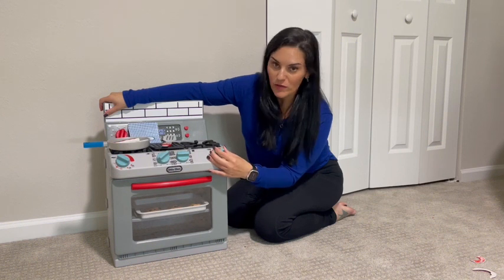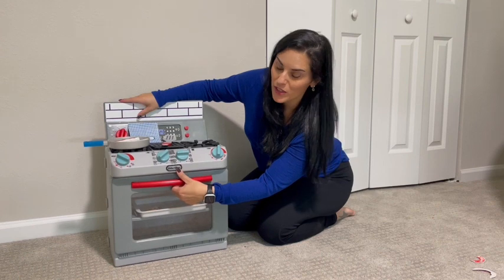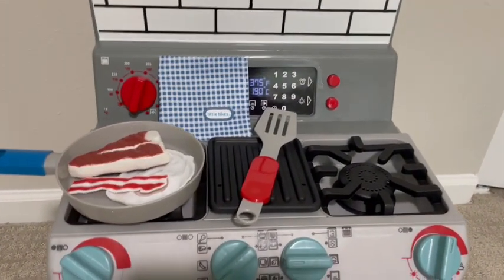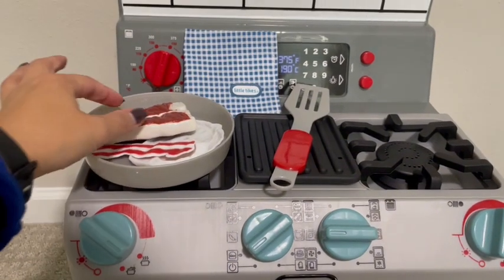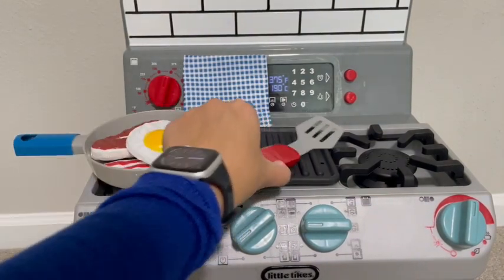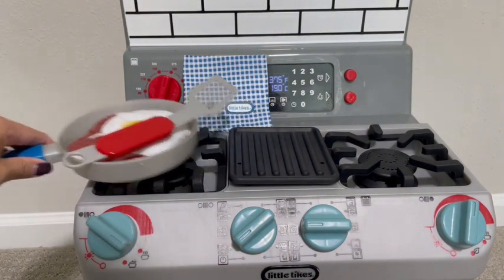I love all of the different features it has, and like all Little Tykes products, it's really great quality. The stove itself comes with some really fun accessories. It comes with this frying pan with a steak, bacon, and eggs so your kiddos can cook, this awesome little spatula, and a napkin.